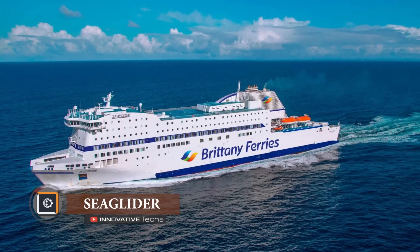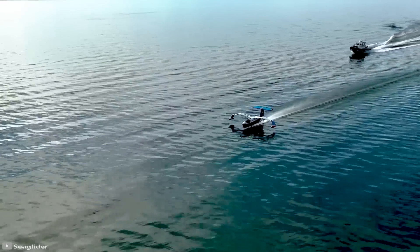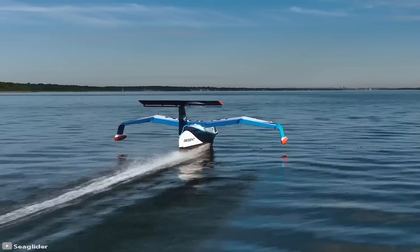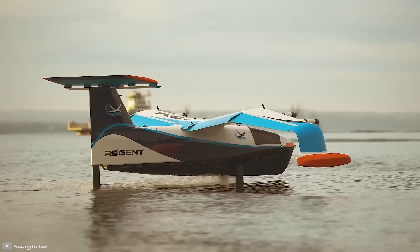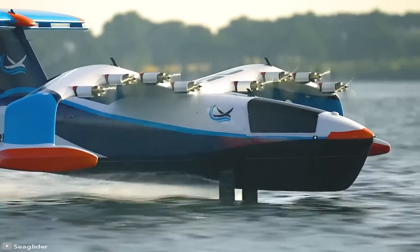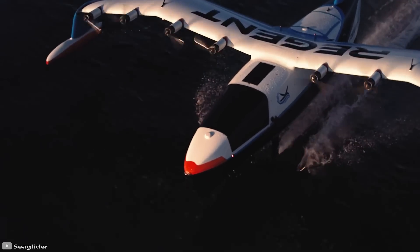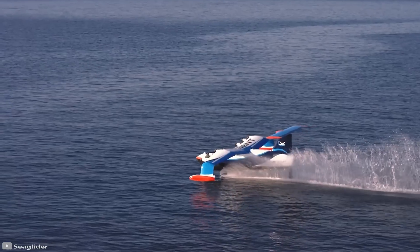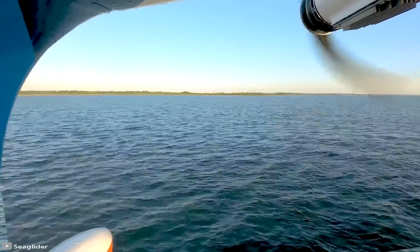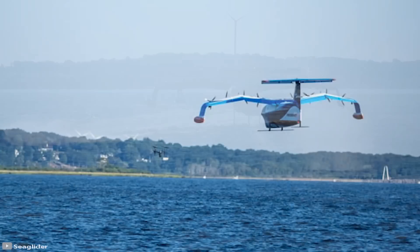The Portsmouth–Cherbourg ferry covers its route through the English Channel in two hours — but what if you could comfortably cover this distance in just 20 minutes? Introducing the innovative high-speed electric hydrofoil Sea Glider. Developed, tested, and already put into production by American company Regent, this new electric aircraft takes off and lands on water like a hydroplane, but flies at a speed of 180 miles per hour over the surface of the water.